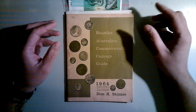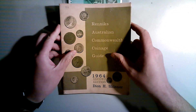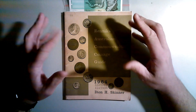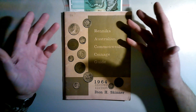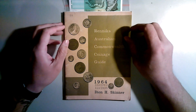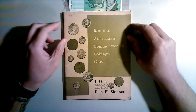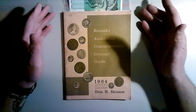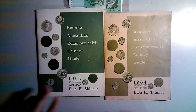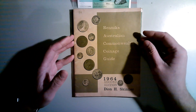G'day guys, welcome back to Tassie Coin Hunter. As the title says, these are my Gumtree pickups. If you've been watching my channel for a while, you know I often search Gumtree looking for different things — coin related, note related — just depends what I come across. I came across an ad on the freebies section.